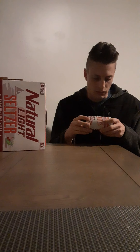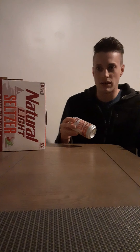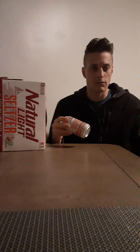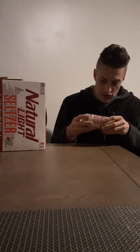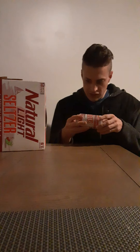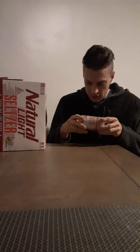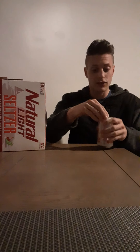The ingredients — they don't really list them fully — but it says it's a malt beverage with natural flavors, so it's more like a Mike's Hard Lemonade or a Smirnoff Ice rather than a true seltzer. 133 calories and 4 grams of carbs. Gonna get fat drinking these. But 6% — that's a plus. Let's crack it open.